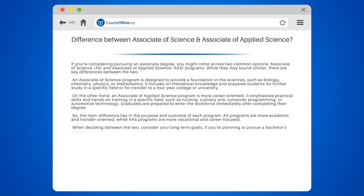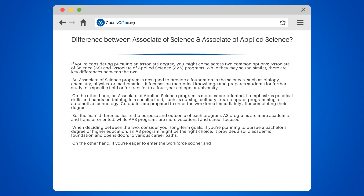When deciding between the two, consider your long-term goals. If you're planning to pursue a bachelor's degree or higher education, an AS program might be the right choice — it provides a solid academic foundation and opens doors to various career paths. On the other hand, if you're eager to enter the workforce sooner and gain practical skills in a specific field, an AAS program can fast-track your career, offering hands-on training and preparing you for immediate employment opportunities.